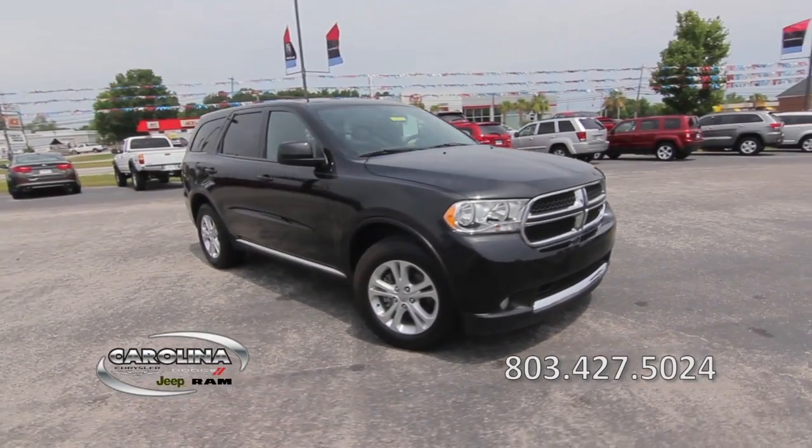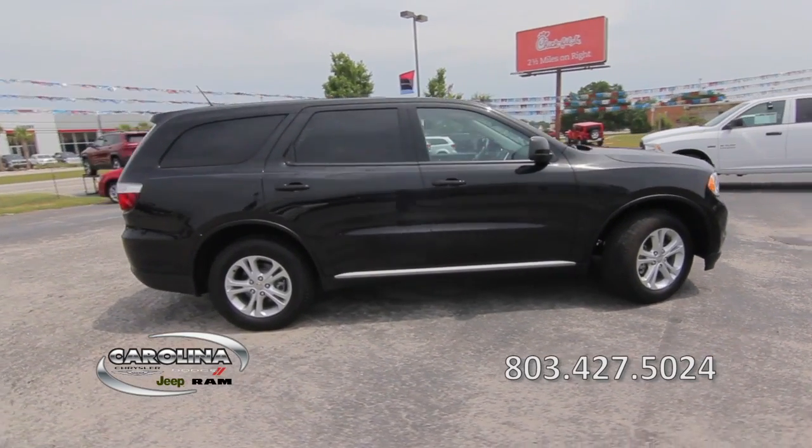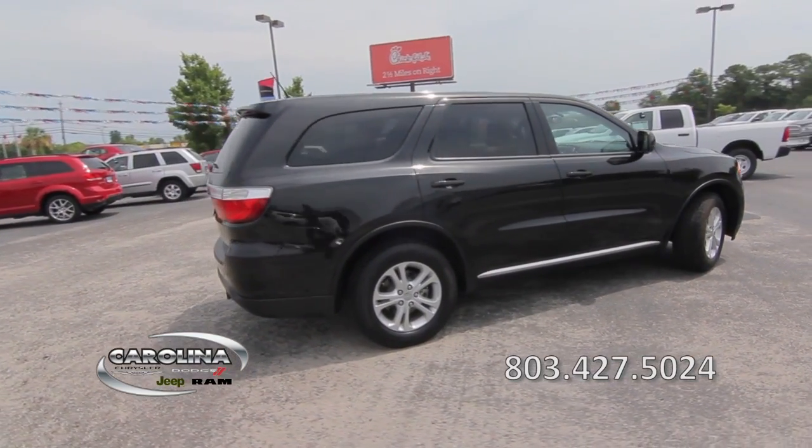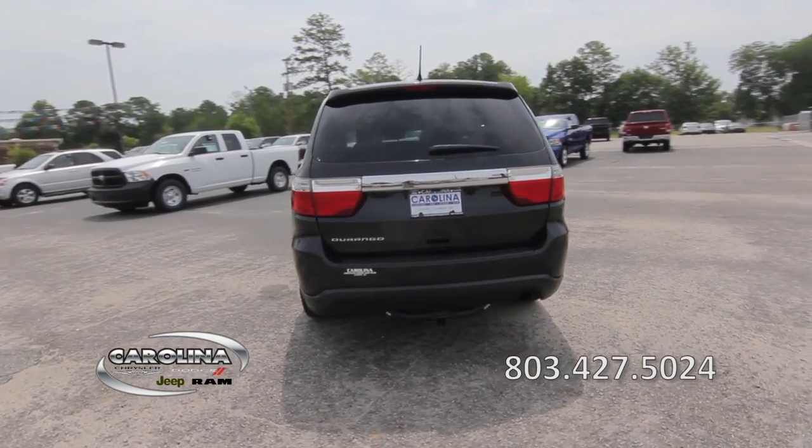This one-owner 2013 Dodge Durango has a 3.6-liter six-cylinder engine, rear-wheel drive, 36,000 miles, and off-road tires.